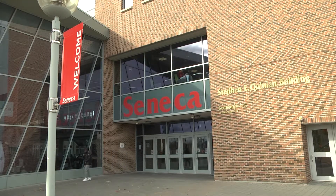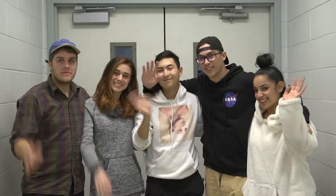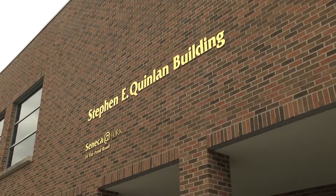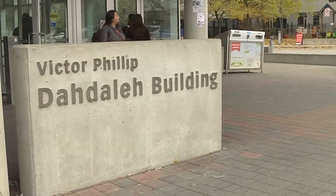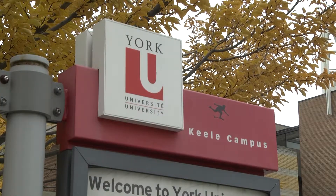Welcome to Seneca College of Applied Arts and Technology. Here you will find a wide range of educators and students from all walks of life. Seneca at York is a compact facility made up of the Stephen E. Qualen Building and the Victor Philip Daudelay Building, which is part of the much larger York University campus.